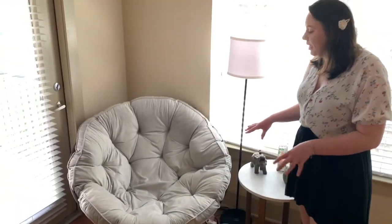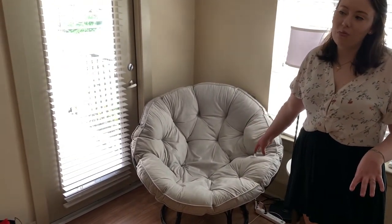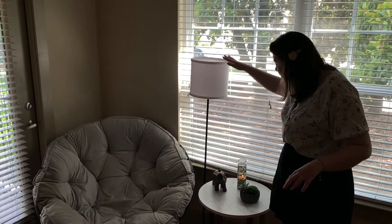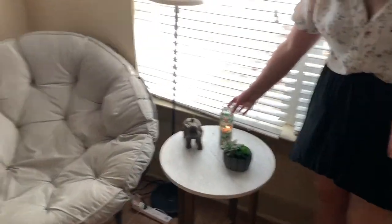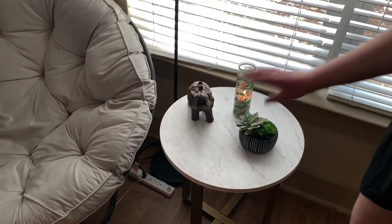This area is one of my favorite spots in the house — I wake up every morning, come sit on this chair, go out on the patio, and play Animal Crossing. It's our little reading area. This chair was a total steal from Walmart, about $110 or $115, and it's so comfy and cozy. The lamp is also from Walmart. Everything on this little table is from Walmart except the sloth candle which is from TJ Maxx — the elephant and the little succulents included, as well as the marble table which was about $40 or $50. We also have an extension cable here for charging phones or playing the Switch.